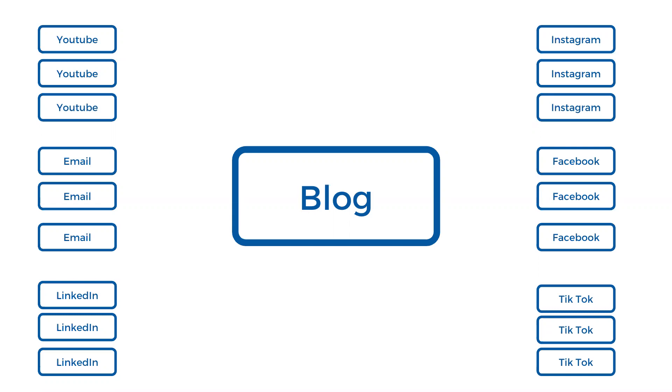One blog with three points gives us 18 different pieces of content — six platforms times three points — that go out at different times and constantly drive people back to our website. It becomes a traffic machine, with different people coming at different times on different subjects.